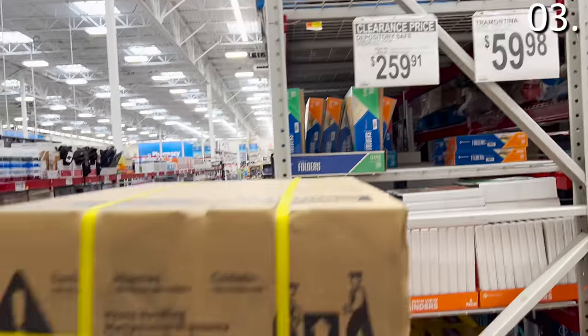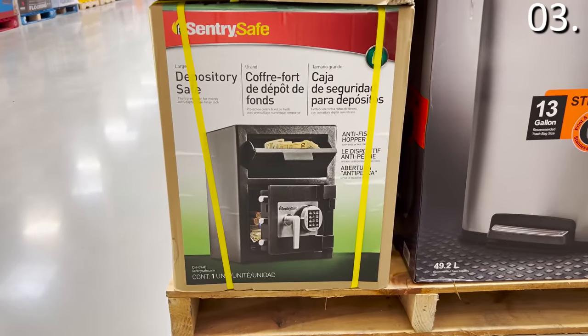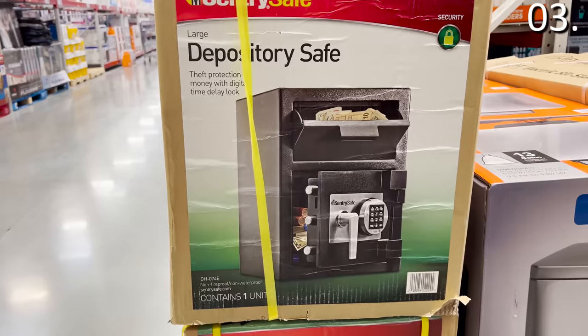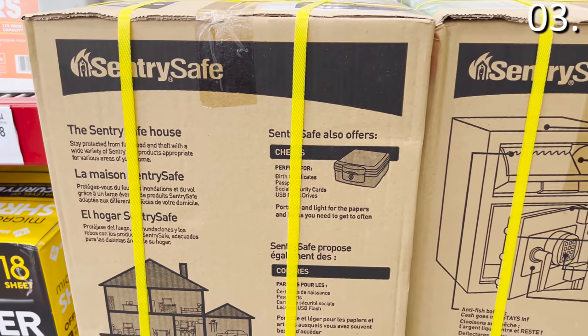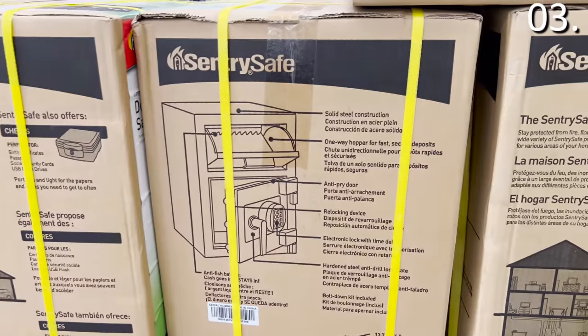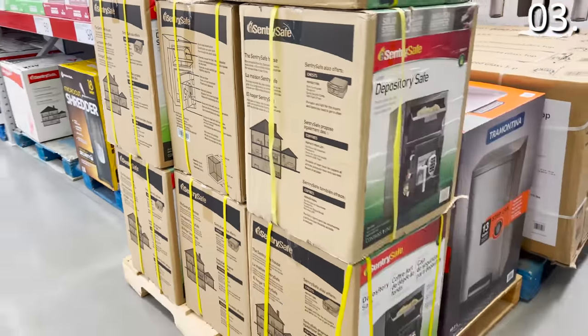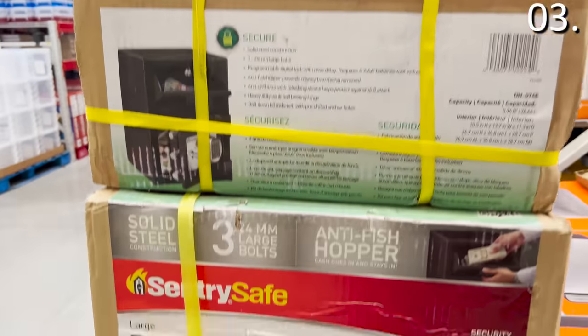In the number three spot, it's a Sentry Depository safe for $259. I love the design on this — although traditionally designed for a business that handles a lot of cash, if you are a small business or you don't want to open up a safe every time you want to put something in it, you can easily drop an envelope, passports, documents, or jewelry inside without having to open it every single time. Again, $260 bucks.